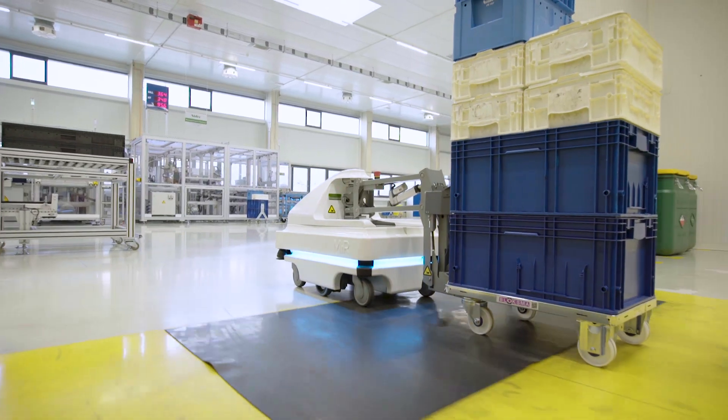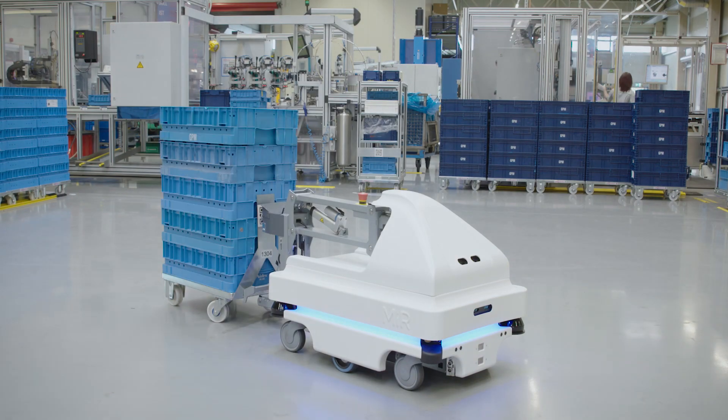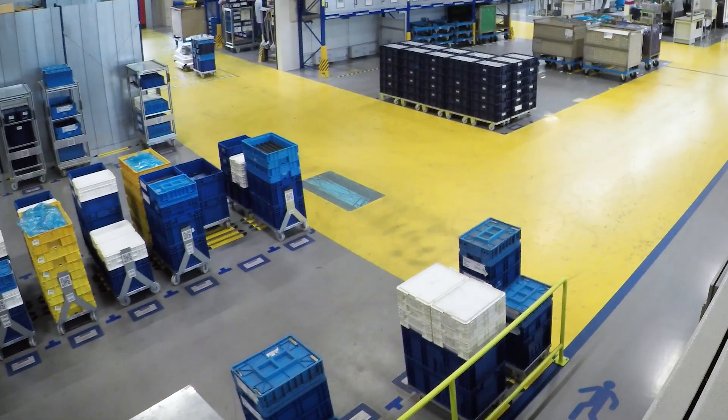In doing so, we came across the mobile robots from Mobile Industrial Robots. They immediately convinced us with their great flexibility.